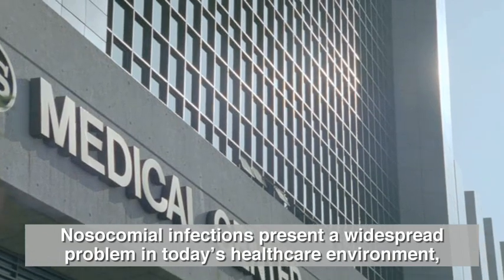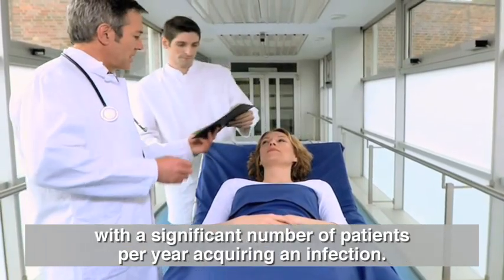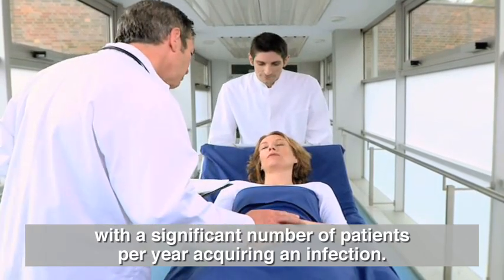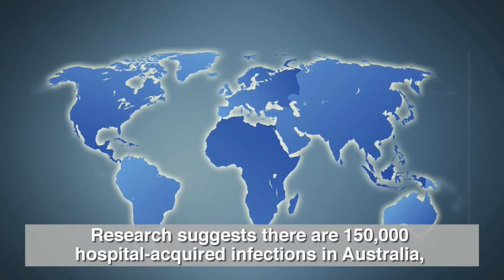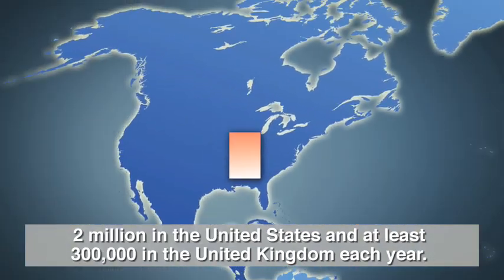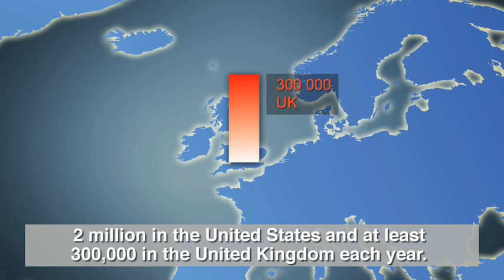Nosocomial infections present a widespread problem in today's healthcare environment, with a significant number of patients per year acquiring an infection. Research suggests there are 150,000 hospital-acquired infections in Australia, 2 million in the United States, and at least 300,000 in the United Kingdom each year.